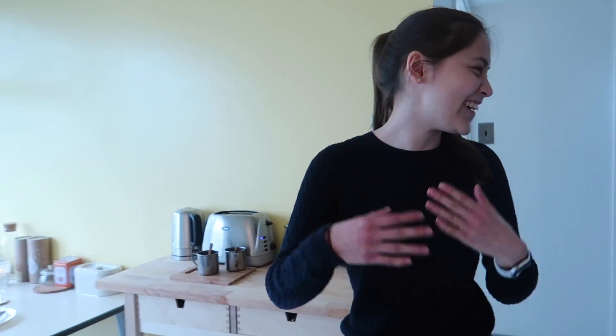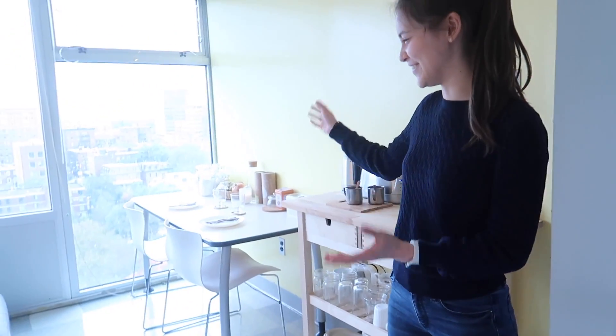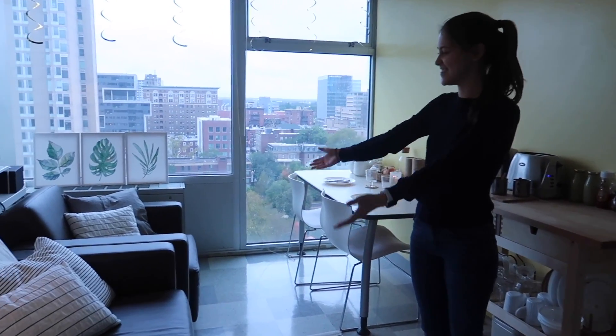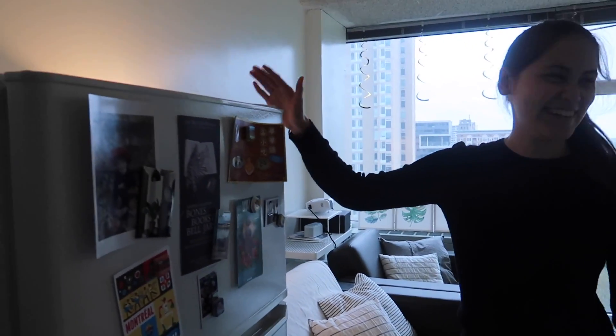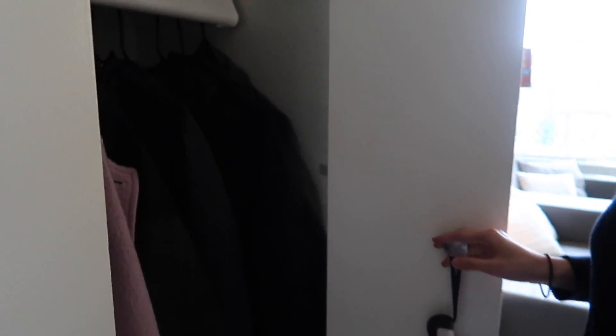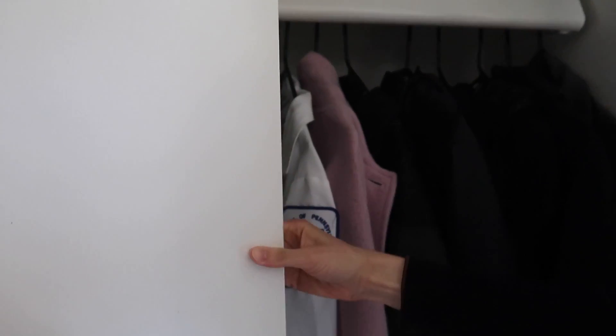To begin our dorm tour, this is our living room. We have two nice sofas, they're super comfy. We got our fridge, and we also have a closet here with really good storage — we put our coats there, and we have our laundry and cleaning stuff.